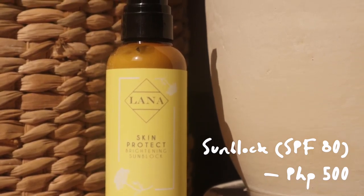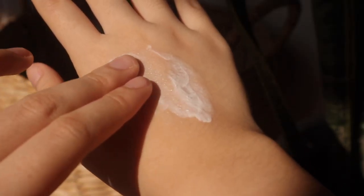The other one is the Skin Protect Brightening Sunblock. This has SPF 80, which I think is amazing because not a lot of sunblocks or sunscreens offer SPF 80. This one has a very creamy milky consistency — not very watery and not too creamy, kind of in between. It smells like sugar and fruits.